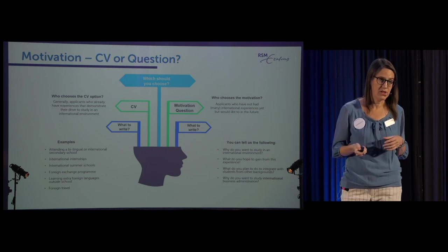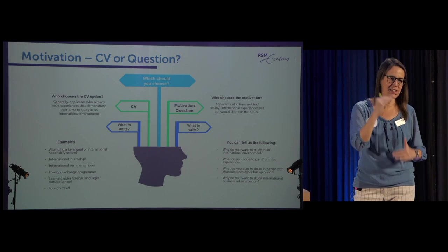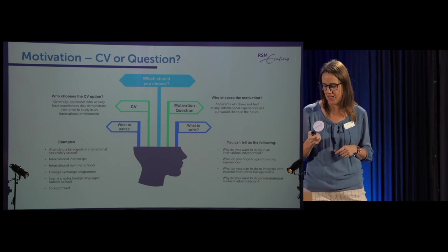It doesn't matter to us which you choose — you can get as many points either way. A little tip about the CV: you're just high school students, so you don't need a 10- or 20-page CV. Keep it short. Think of the admissions staff who have to read everything. The motivation question has a set length limit, so we've saved ourselves there.